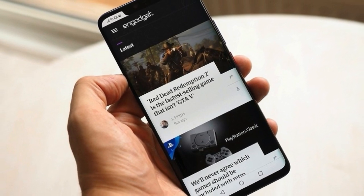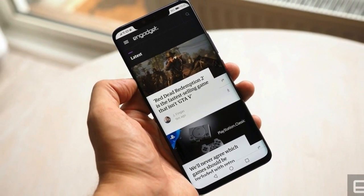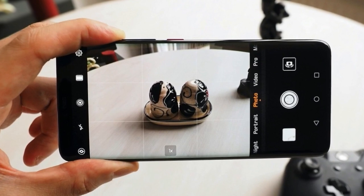The Huawei device is unmatched in camera versatility, and on top of that it has every premium feature imaginable, like an in-screen fingerprint reader and the ability to wirelessly charge other phones. The Mate 20 Pro doesn't come cheap, but it's worth it.